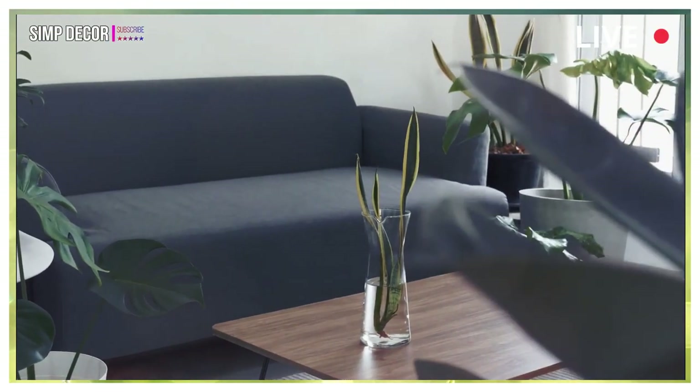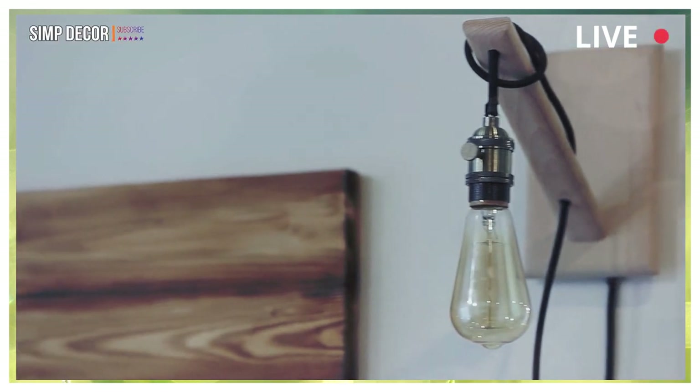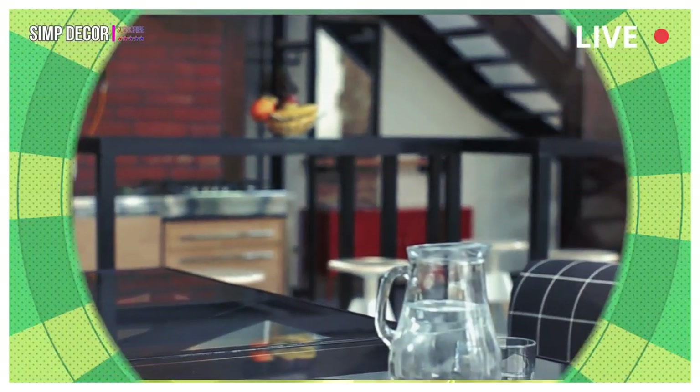Our small living room ideas include suggestions around smart storage, clever use of corners and multi-use furniture, so you can pick and choose which ones work best at yours. And here are 17 IKEA Small Living Room Ideas.